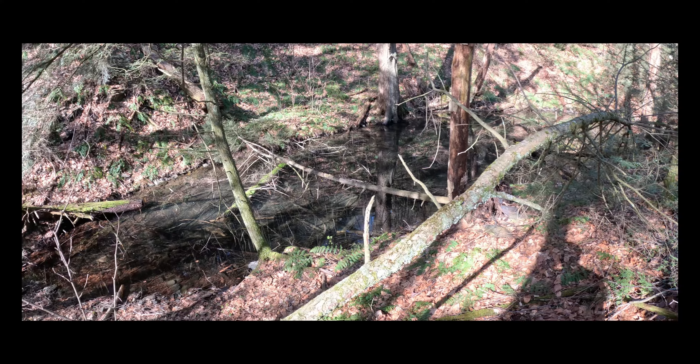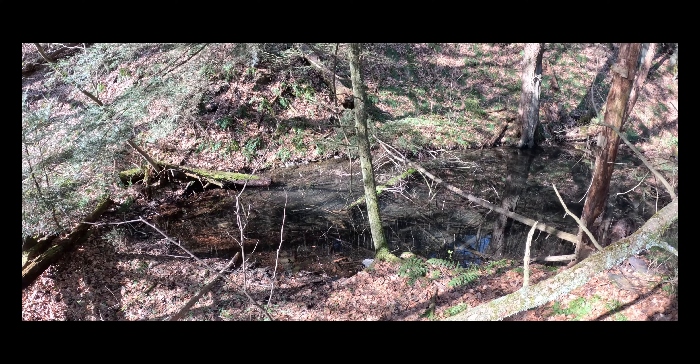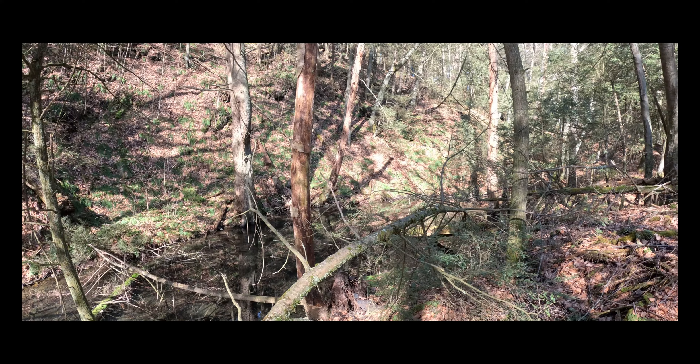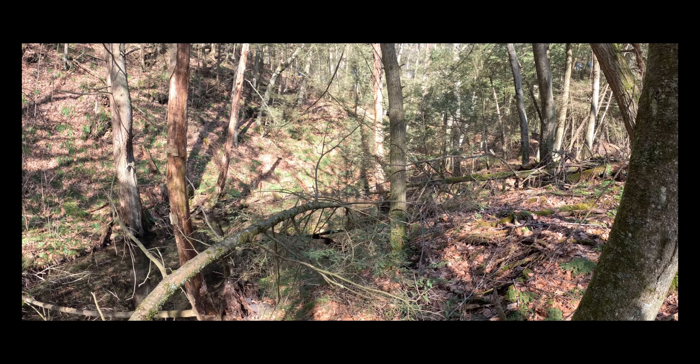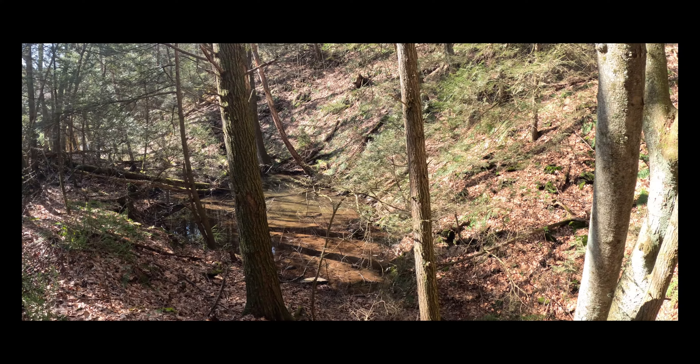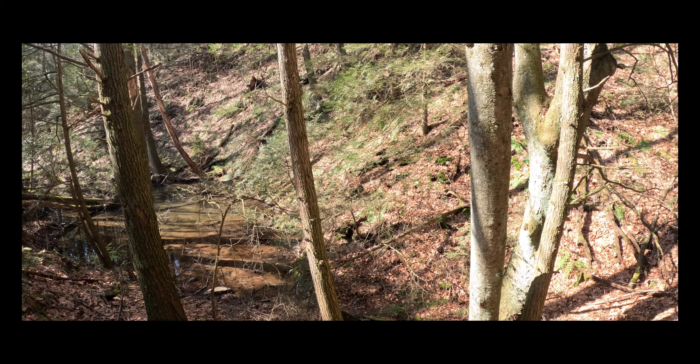This here is slate. And to the left of the trail, we have this little wetland area — this little pit. I'm willing to bet this is the old slate quarry that's mentioned in the trail description.